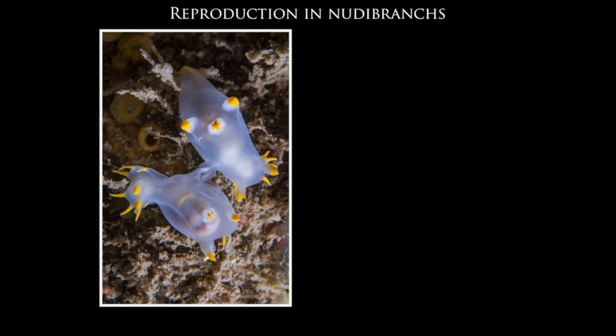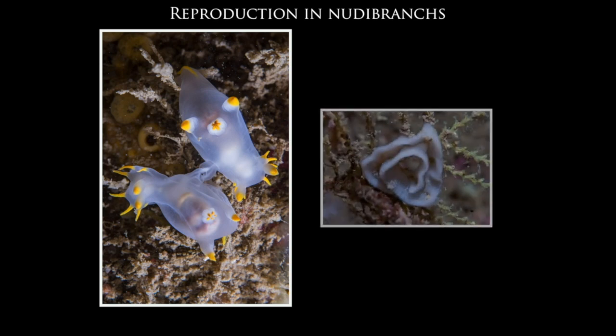Like butterflies, most nudibranchs are very seasonal with annual reproduction, and the life cycle is timed to coincide with the availability of their food. Adult nudibranchs lay thousands of eggs in a jelly-like ribbon close to or near their food.